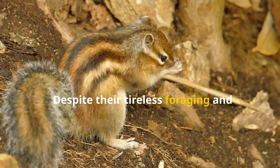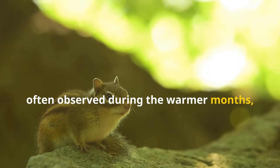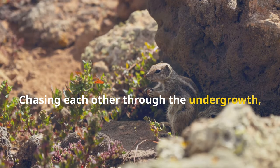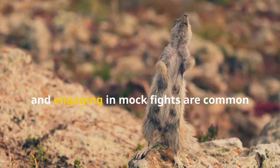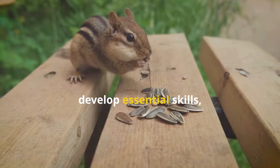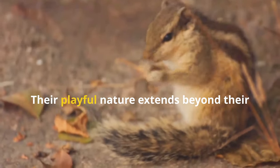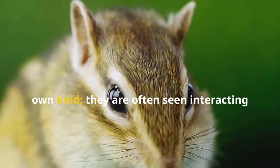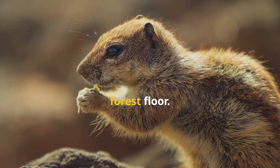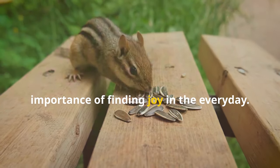Despite their tireless foraging and burrow maintenance, chipmunks always find time for play. Their playful antics, often observed during the warmer months, are a delight to witness, showcasing their agility, speed and social interaction. Chasing each other through the undergrowth, wrestling playfully and engaging in mock fights are common sights in the chipmunk world. These playful interactions help them develop essential skills, improve coordination and establish social hierarchies within their groups. Their playful nature extends beyond their own kind — they are often seen interacting with other small animals, adding a touch of innocent joy to the forest floor. Their playful spirit reminds us of the simple pleasures in life and the importance of finding joy in the everyday.